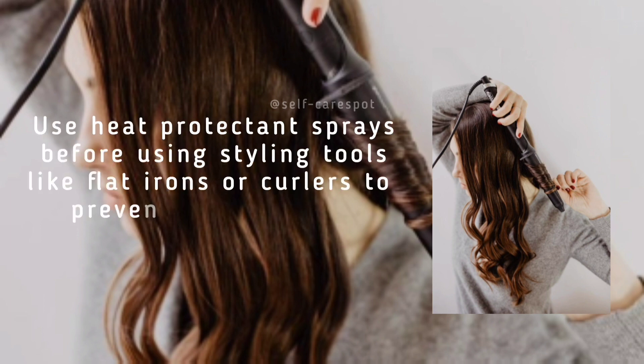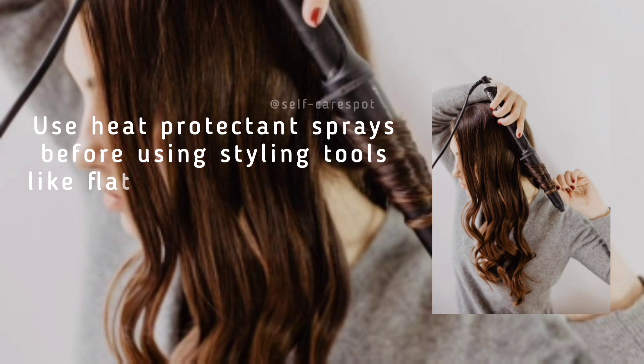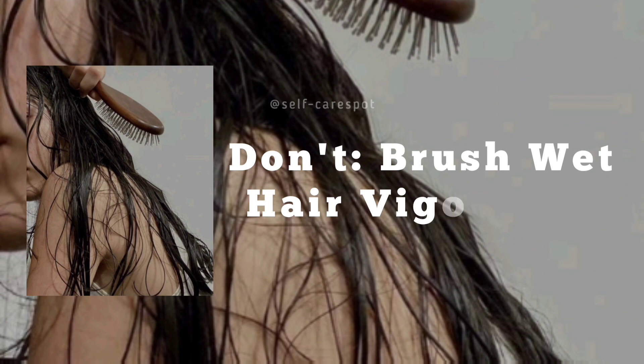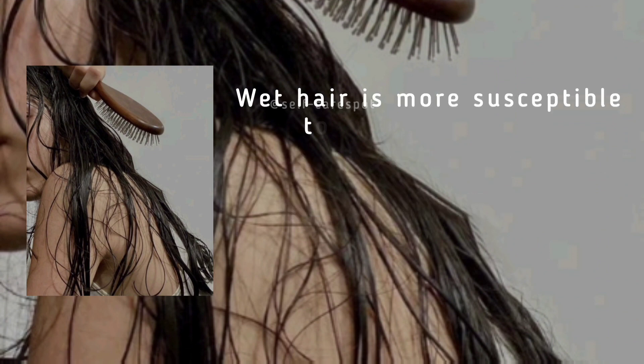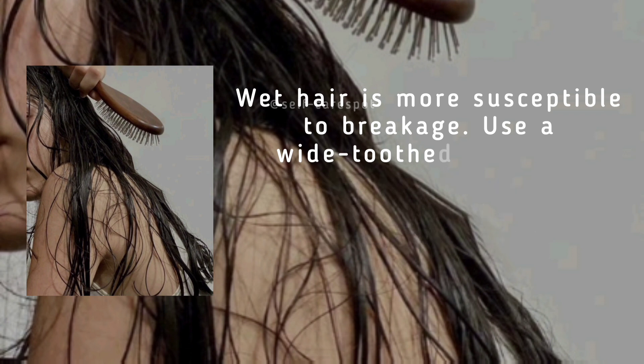Do protect your hair from heat styling. Use heat protectant sprays before using styling tools like flat irons or curlers to prevent damage from high temperatures. Don't brush wet hair vigorously — wet hair is more susceptible to breakage. Use a wide-tooth comb to detangle gently, starting from the ends and working your way up.